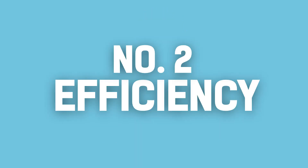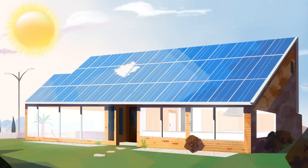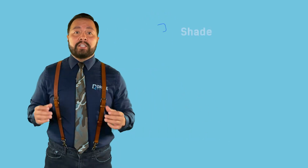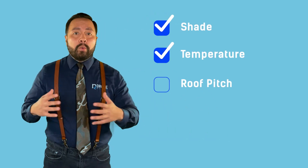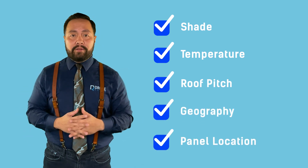The next metric we'll cover is efficiency. This metric measures how much sunlight the panel can take in through wattage capacity and ultimately turn into electricity. Unfortunately, this metric is influenced by shade, temperature, roof pitch, your location on earth, and even your choice of where to place the panels.